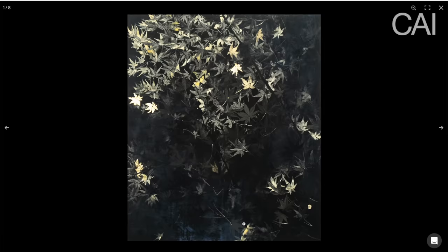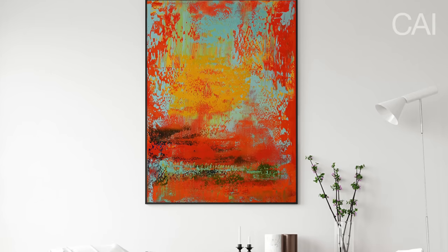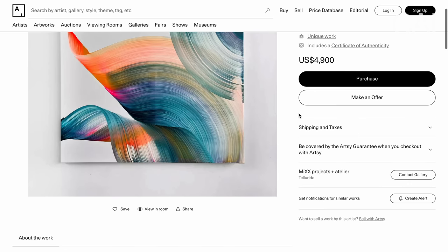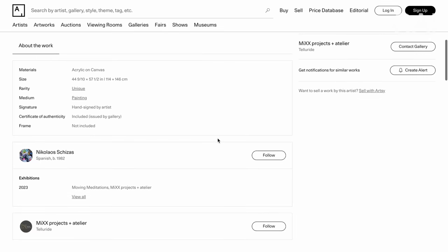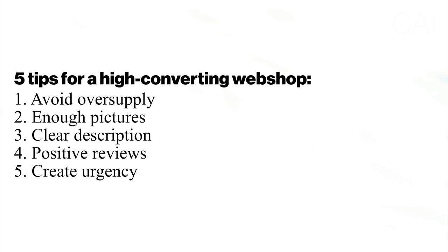As the online art collector report by Artsy has shown, most online buyers purchase art to decorate their homes, so you could consider making pictures of your art in an interior — however, this is something rather frowned upon in the high-end art world. You must also add a very clear description not only of the artwork but of how the transaction works: payment options, refund policy, shipping cost and shipping time. To convince people who are in doubt, include positive reviews of verified customers, and to seal the deal you can create a sense of urgency such as a temporary discount.